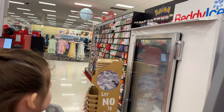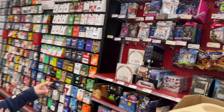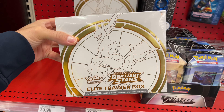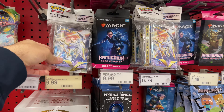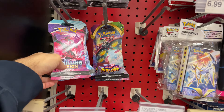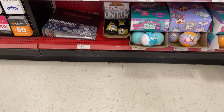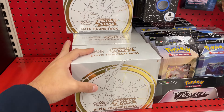Welcome back to a brand new video. Today we're outside of Target because there are a lot of new products hitting stores and I want to see what we can find. Me and Emma are gonna go inside. They do have some Brilliant Stars ETBs, which is pretty tempting, and they have the portfolios and some more single packs. Looking for those Pikachu boxes but I don't see them here.